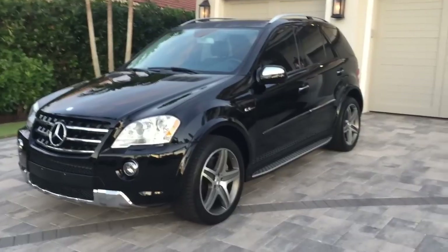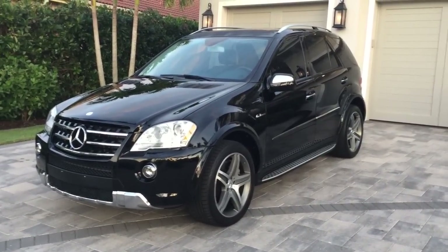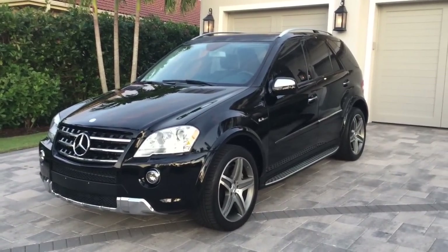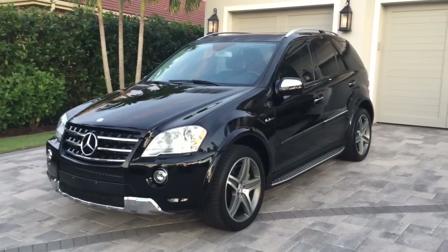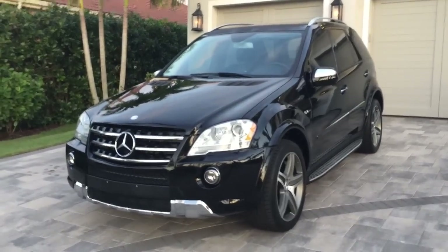That's really incredible — an incredible little factoid about this thing. It also accelerates to 60 as quickly as a Lamborghini Gallardo did in 2009. So it is a pretty impressive machine in terms of its performance.